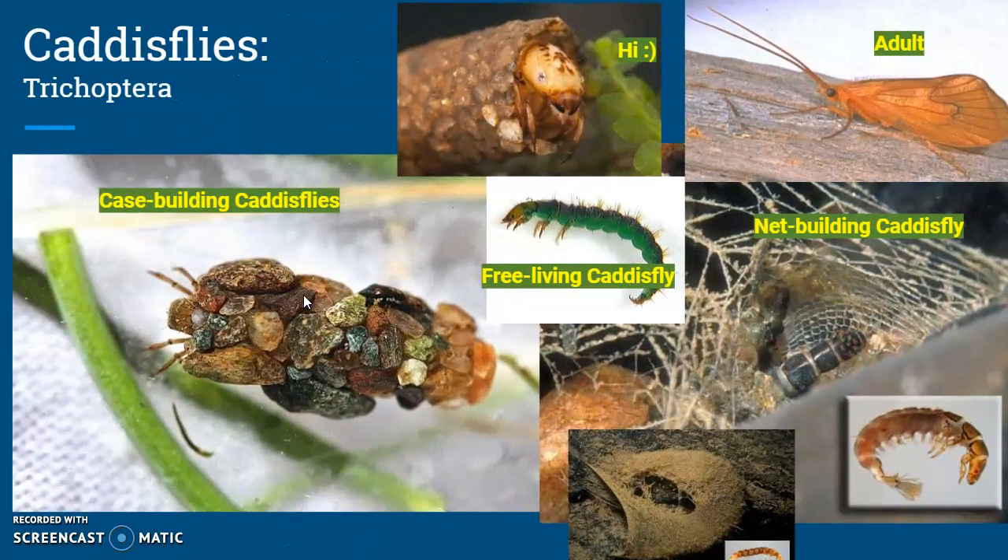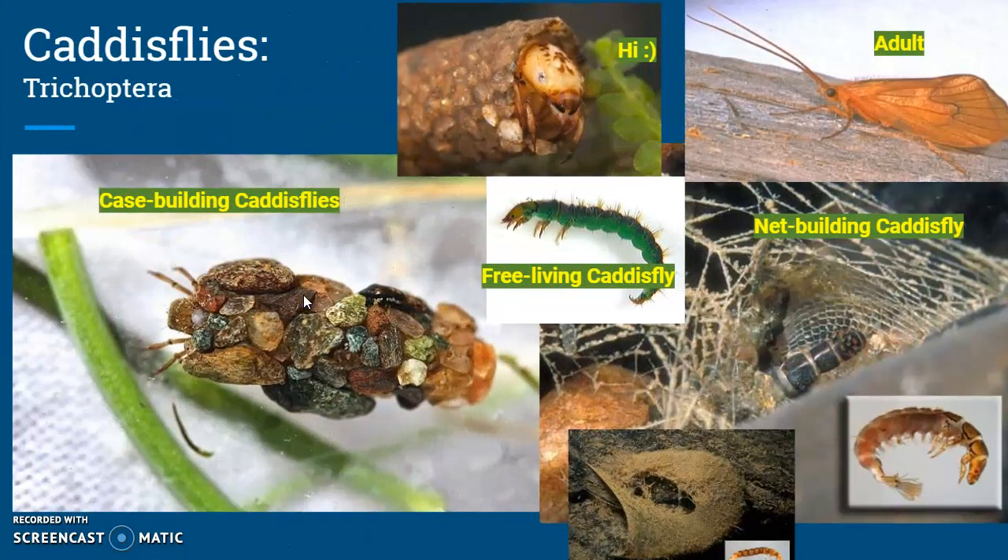Caddisflies can exist in three different forms. We have case-building caddisflies that build their homes all around them, net-building caddisflies that make kind of like a web that they use to shelter in, and free-living caddisflies that use no shelter at all.